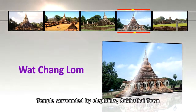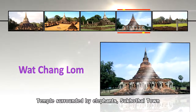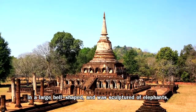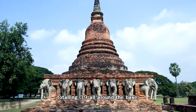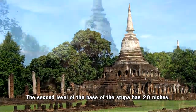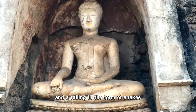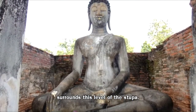Number 10: Wat Chang Lom — the temple surrounded by elephants. Wat Chang Lom is world-famous for its main stupa, in a large bell-shaped form, with sculptured elephants totalling 39 all around the base, which is reflected in the name of this temple. The second level of the base of the stupa has 20 niches which contain seated Buddha images, and a railing in the form of snakes surrounds this level of the stupa.